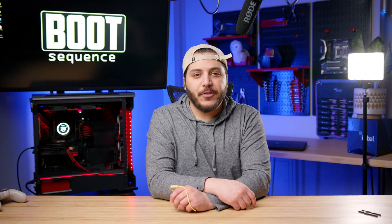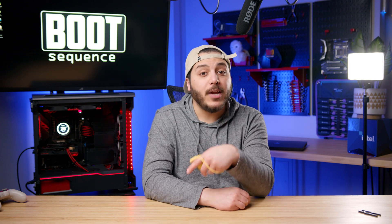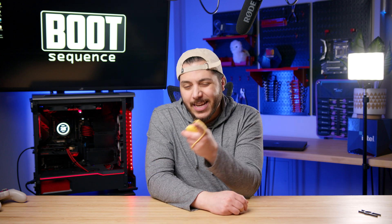Anyways guys, that is pretty much it for the video. Hopefully you've enjoyed. Drop a like if you liked it, and a comment if you want to talk about today's stories. As usual, you can click right here to see the latest video and right here to subscribe to the channel. Stay frosty, my dudes, and I'll see you on the next one. Take care.